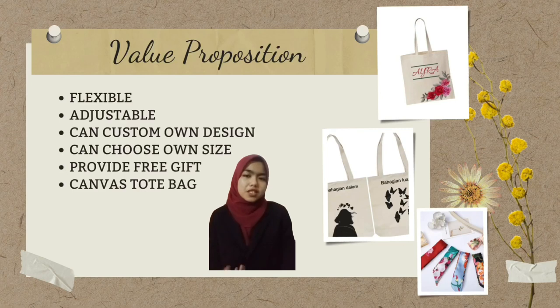For the value proposition, the uniqueness of the flip-tox bag is that it is flexible and adjustable — both the inside and outside of the bag can be used. Customers can also choose a custom design and size. We provide a free gift ribbon for every purchase. Canvas is a renewable resource sourced from plants, making it both cost-effective and environmentally beneficial, and is manufactured in a reusable and low-impact way.